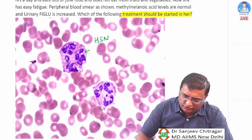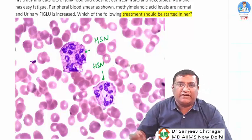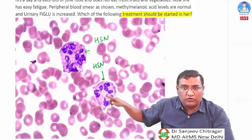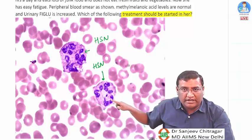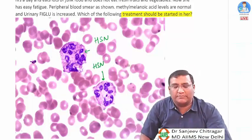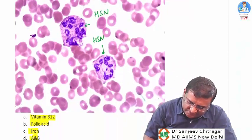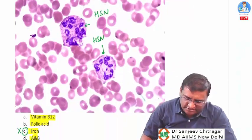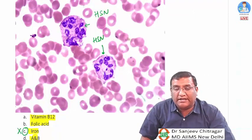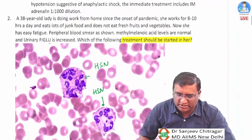The image shows hypersegmented neutrophils with more than five lobes — one has six lobes, another has eight or nine lobes. Hypersegmented neutrophils definitively indicate megaloblastic anemia, ruling out iron deficiency.